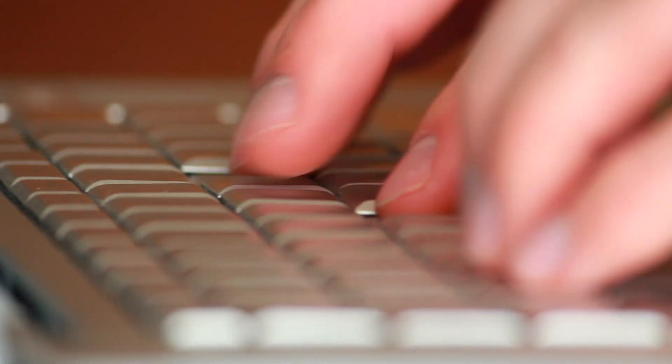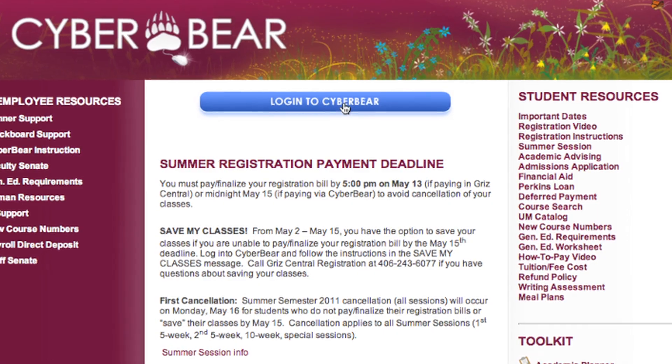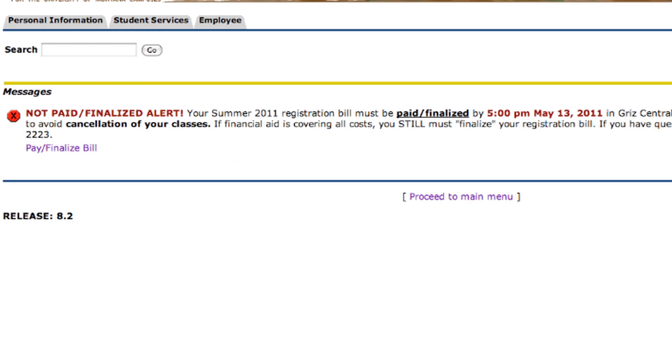Paying and finalizing your registration bill avoids this problem and the process is quick and easy. To begin, log into CyberBear. The first page you see will notify you to pay and finalize your bill. Click pay and finalize bill.